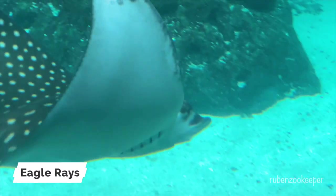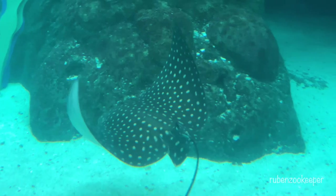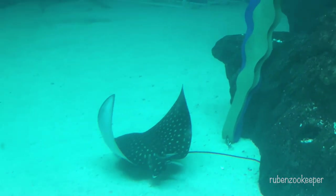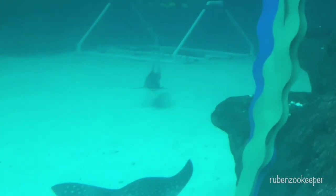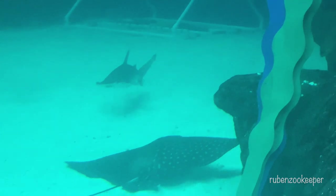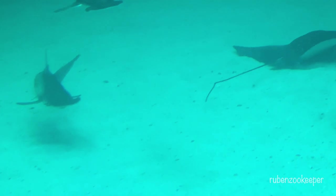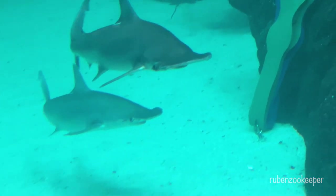Eagle rays are a type of cartilaginous fish that belong to the family Myliobatidae. They are found in warm waters around the world, including the Atlantic, Pacific, and Indian Oceans. Eagle rays are known for their distinctive appearance, with flattened bodies and long, pointed wings. They have a large dorsal fin that extends along the length of their bodies and a long, whip-like tail that lacks a stinging spine.